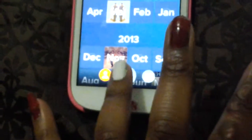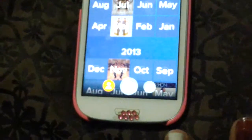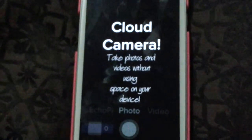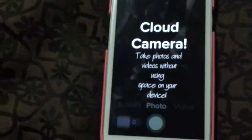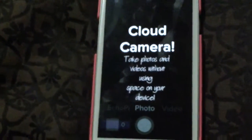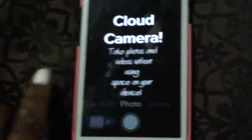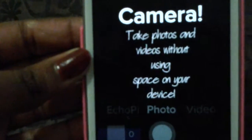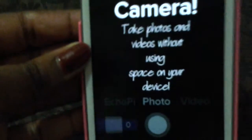And this button right here — you can just take a photo, and it will upload it. You can also delete that photo from your device to add extra storage space. So you just take the photos and videos without using your space on your device — you just take it with this, and it will save it on this app.